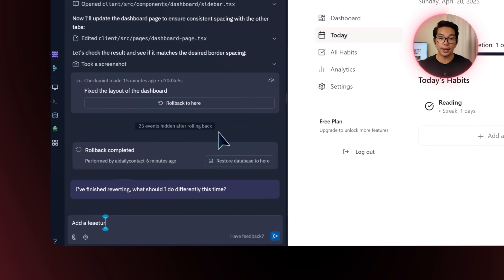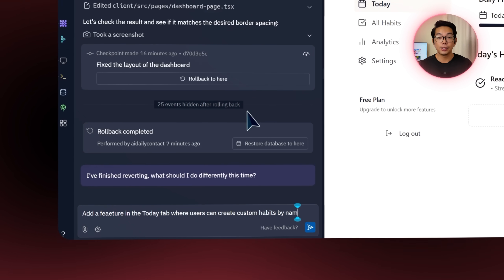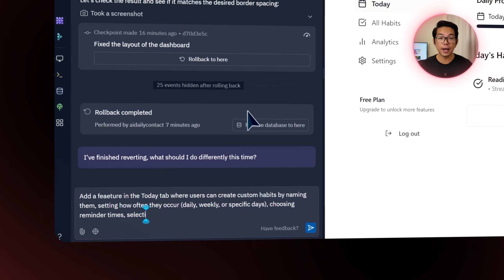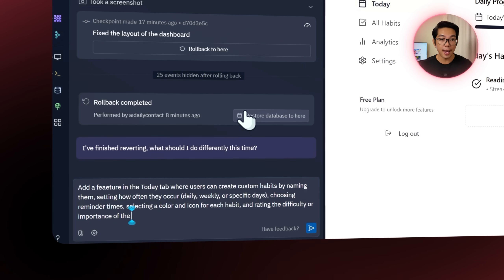Now that the basics are working, it's time to add habit creation — the feature that really makes this app useful. I want users to fully customize the routines that matter to them. So I type this prompt into Replit: add a feature in the Today tab where users can create custom habits by naming them, setting how often they occur — daily, weekly, or specific days — choosing reminder times, and selecting a color and icon for each habit, with the option to rate the difficulty or importance.